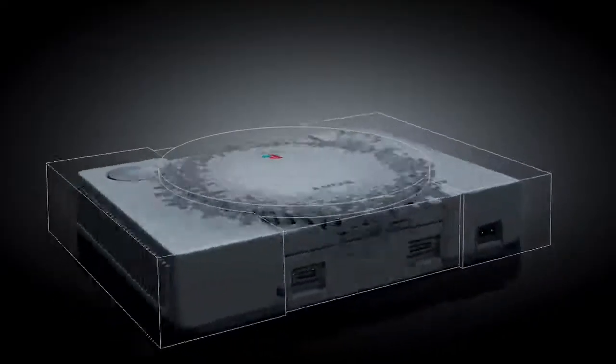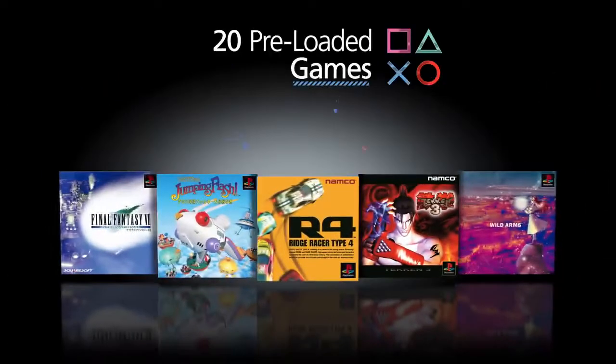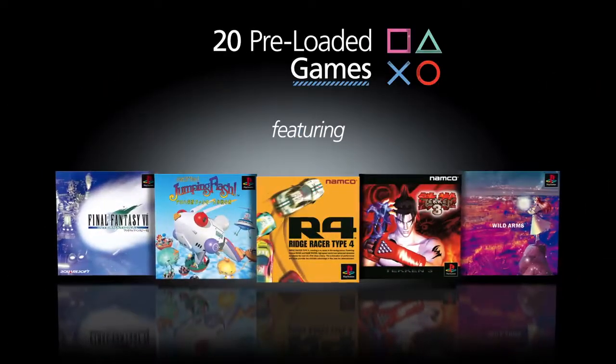And now, with PlayStation Classic, gamers can revisit the original PlayStation experience, including 20 iconic games using a miniaturized replica of the original console. Let's see what's inside.